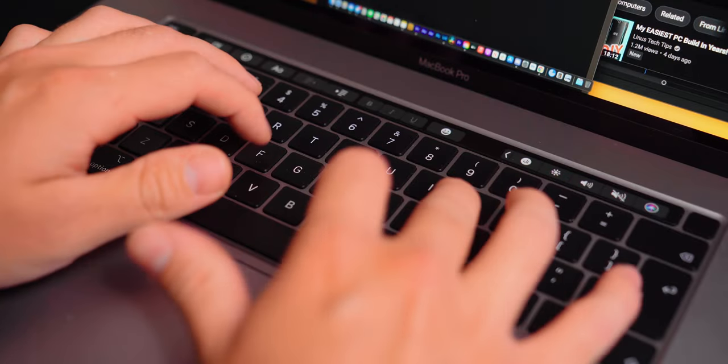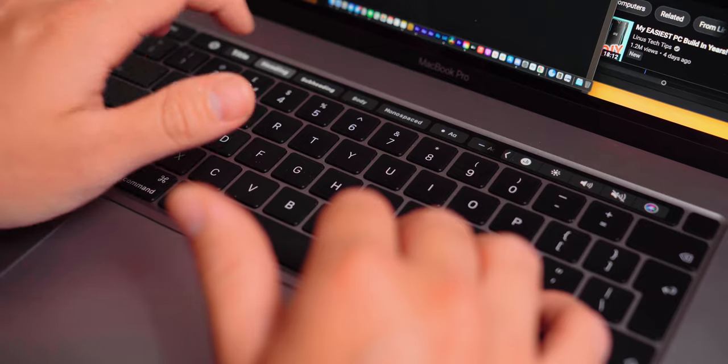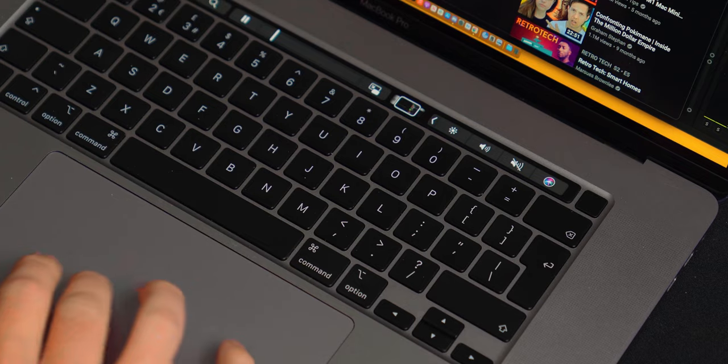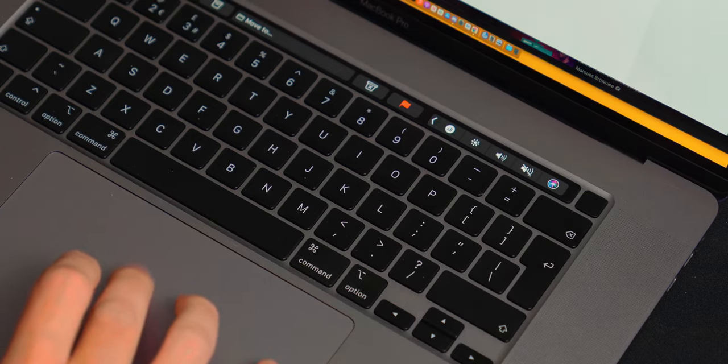The keyboard is one of the nicest I've ever used on a laptop. There's no broken keys, it types smoothly and I've yet to have any issues with it. Touch ID is absolutely fantastic and the trackpad still can't be beaten. I honestly can't complain about any of these features as they just work.